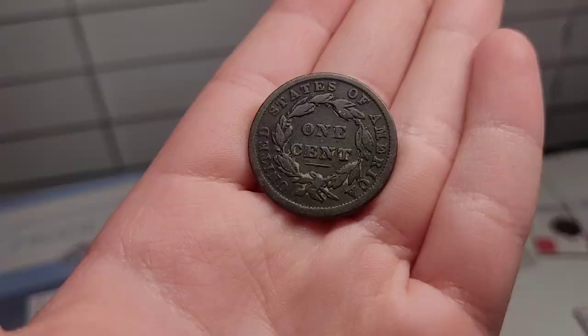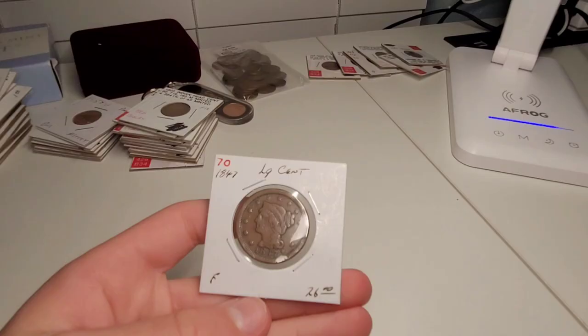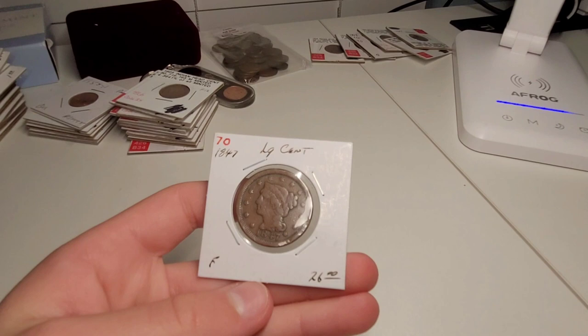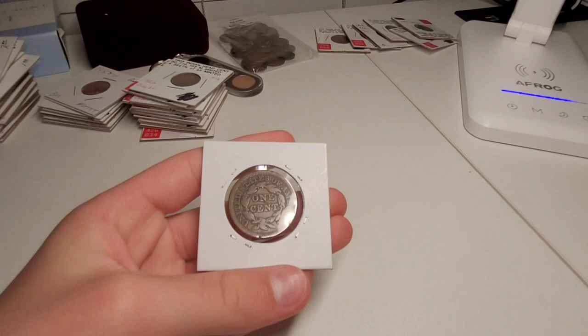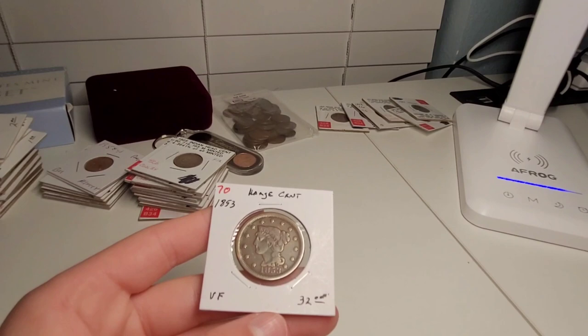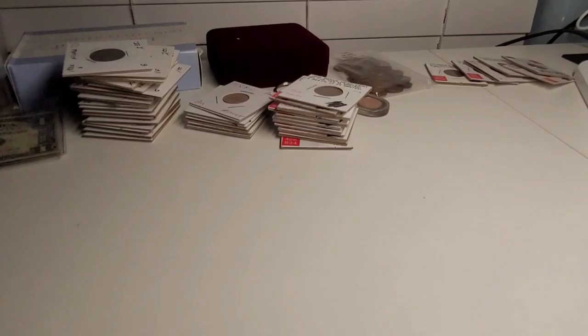These are two of the later minted large cents. I got these at the same time at the same antique store, and they're in really nice condition. They have the full Liberty name on the head, which is really good because a lot of them don't at this age. The front is really nice, and the back is also really nice. I really like how the large cents say 'one cent' on the back. The 1853 is in a bit better condition, and you can kind of see the Liberty on it from the camera.